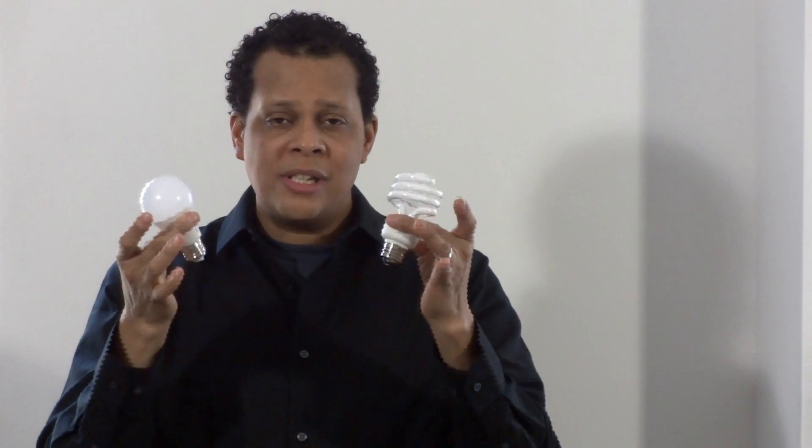Take a look. I have two light bulbs in my hand: a CFL light bulb and an LED light bulb. What's the difference? Pricing, probably — yes. This LED light bulb may cost a little bit more than this CFL light bulb, but there are reasons for this.